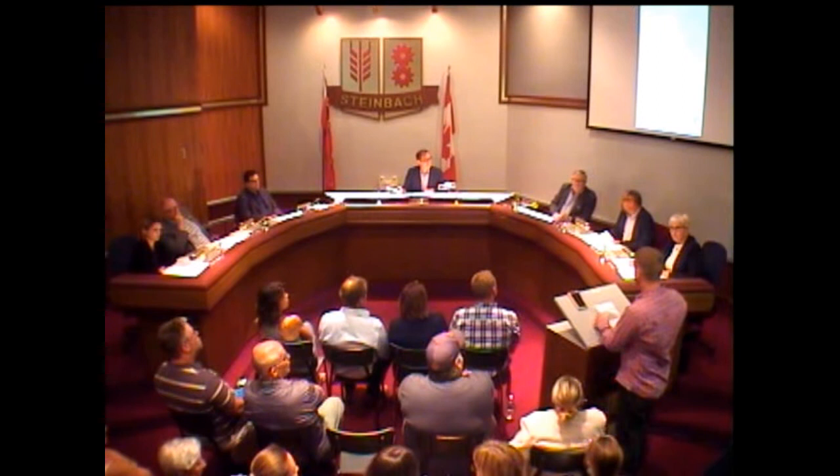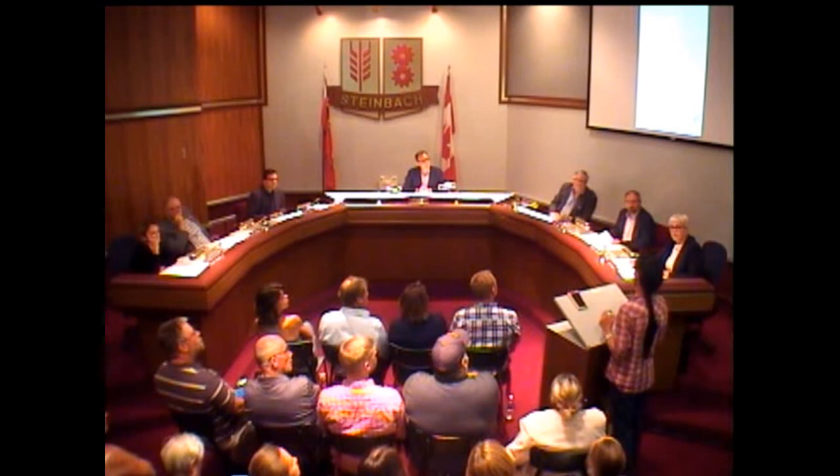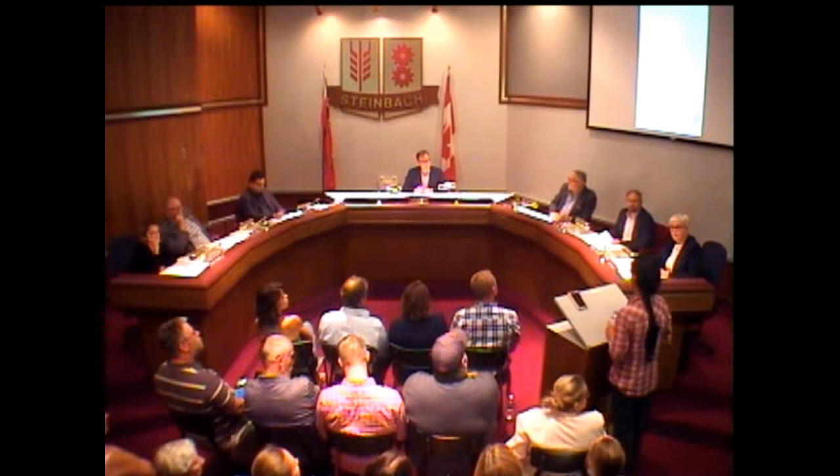Margaret Miller of 45 First Street came forward, stating she doesn't feel comfortable with the big building right beside her yard — that the building is too big for the street and everything there. She also thanked Teresa and James for their support.